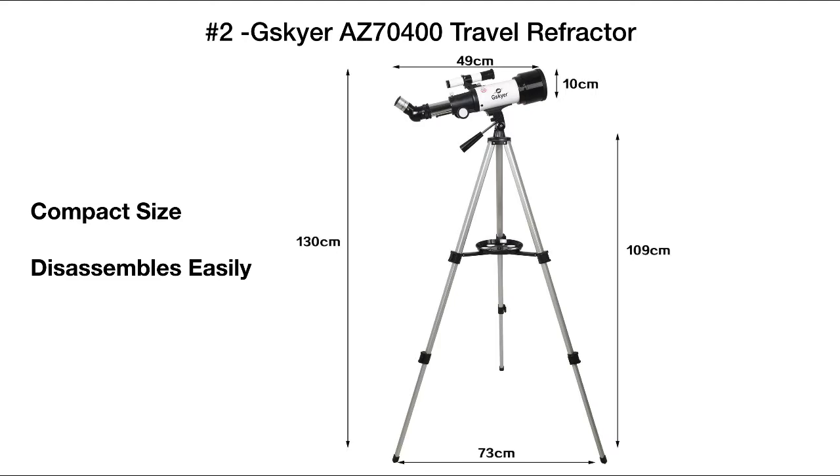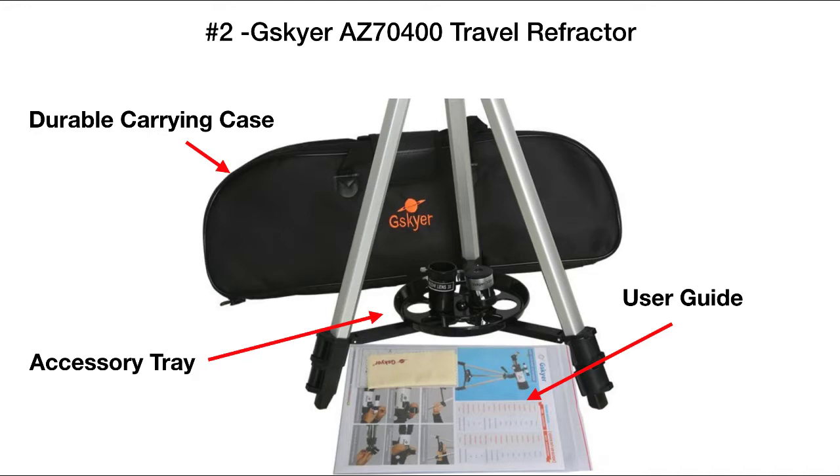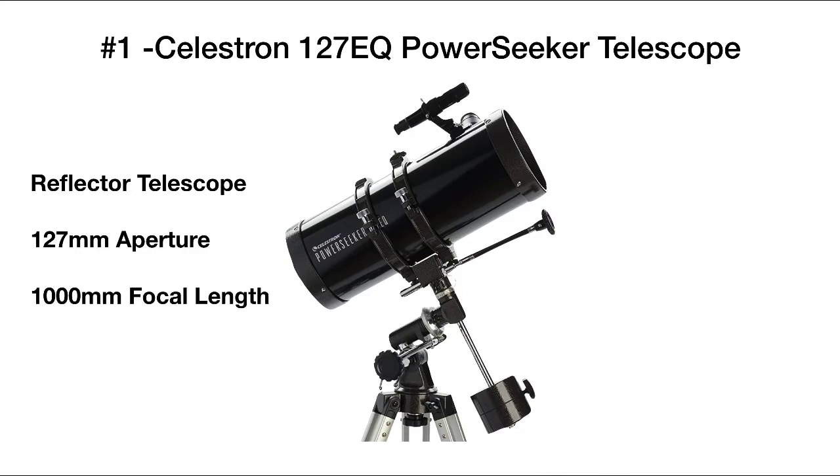It's got a compact size so it disassembles easily without needing any tools, and it includes a durable carrying case for the scope, tripod, and accessories — which includes an accessory tray for holding your lenses, as well as a complete and comprehensive user guide. And our number one pick is the Celestron 127 EQ PowerSeeker telescope.